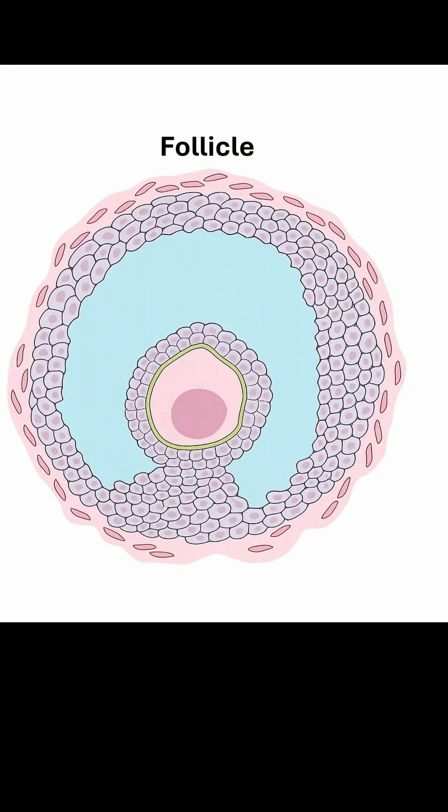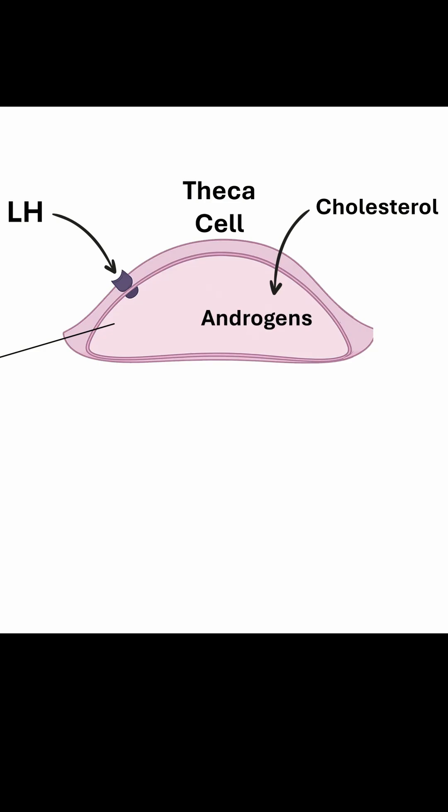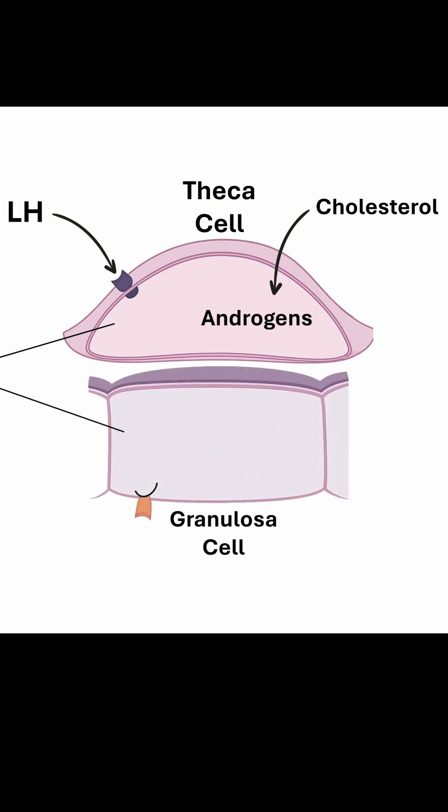Inside the growing follicle, there are two types of cells. The theca cells, on the outside, take cholesterol from the blood and with luteinizing hormone they make androgens. The granulosa cells are on the inside. They take those androgens and with follicle-stimulating hormone, turn them into estrogen.